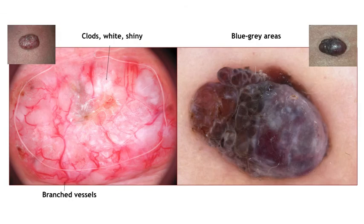Two additional examples. On the left side, the lesion is characterized by white and shiny clots and by branched vessels in the lower part of the lesion. The right lesion shows almost exclusively blue key areas. So the diagnosis is BCC on the left lesion and nodular melanoma on the right lesion.